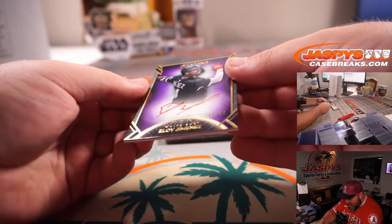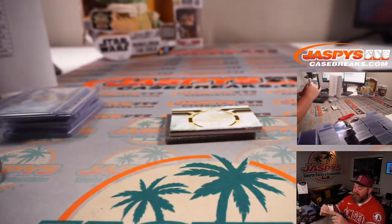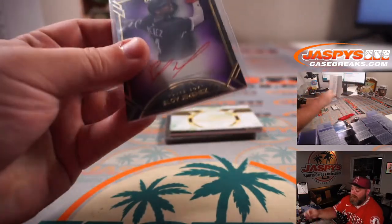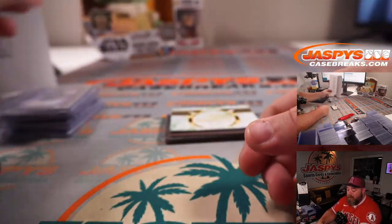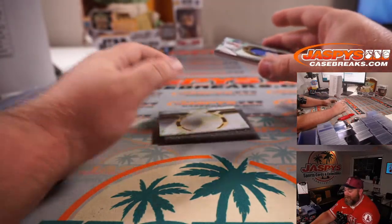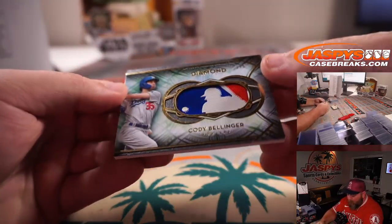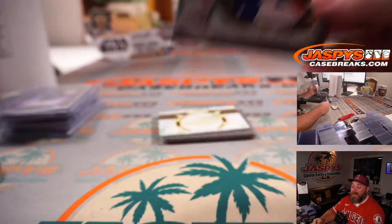Eloy Jimenez — that is eight out of ten, also for the White Sox and Jens McLeese. And I think the last card is an MLB logo man. I don't know if it's an auto, but it looks like it's probably just a logo man — and it is. Cody Bellinger, one of one MLB logo man for the Dodgers — for Chris Maxwell.